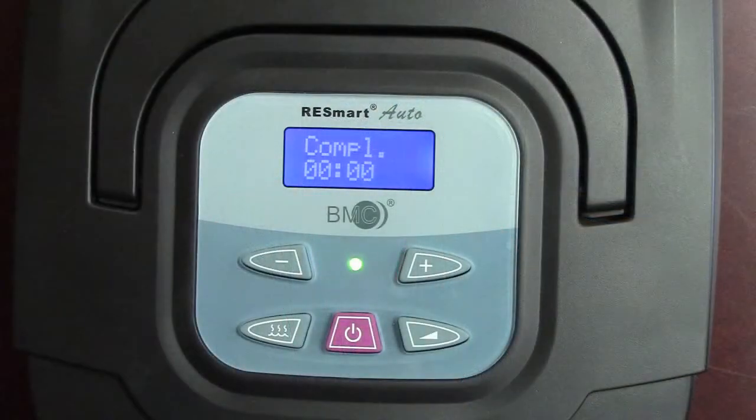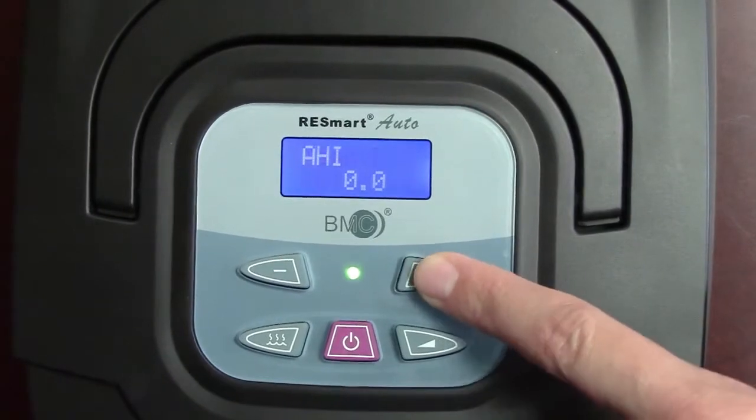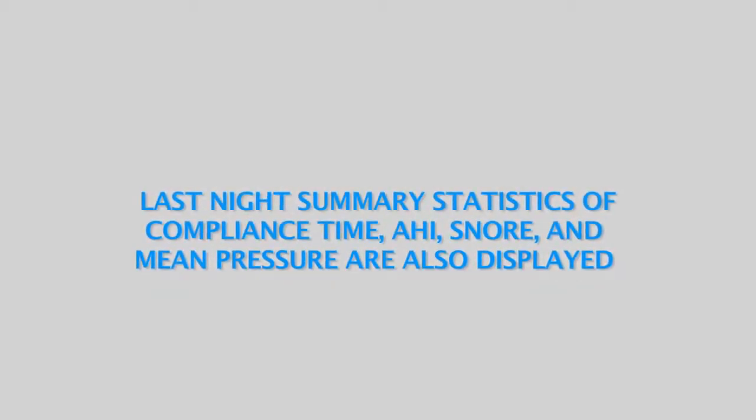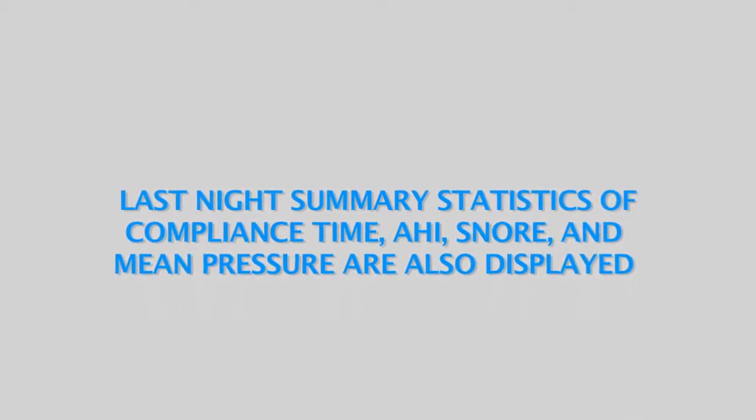Immediate feedback makes it possible for the patient to work towards their four-hour goal on a day-to-day basis. Once a patient is in this menu, they can scroll through the menu and also view their mean pressure and AHI. Some patients will not be interested in clinical data, but others will be. At a bare minimum, all patients should be involved in monitoring their compliance time threshold on the device as a full partner in their therapy.